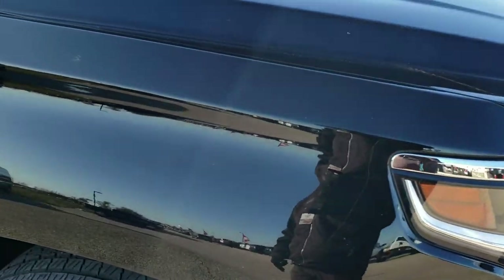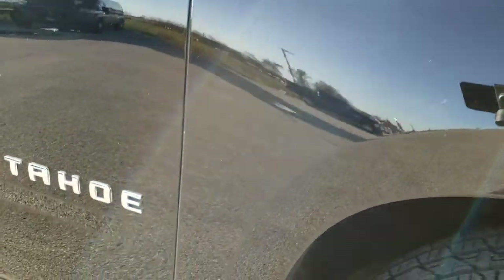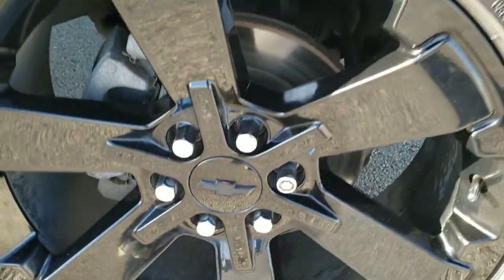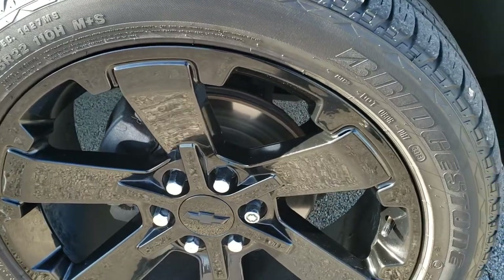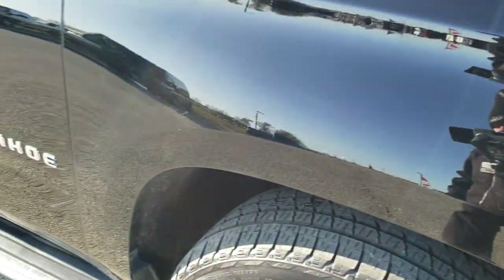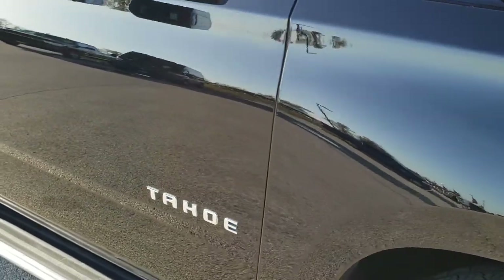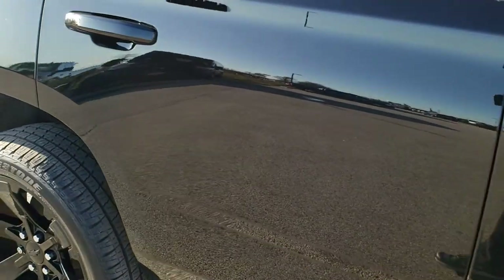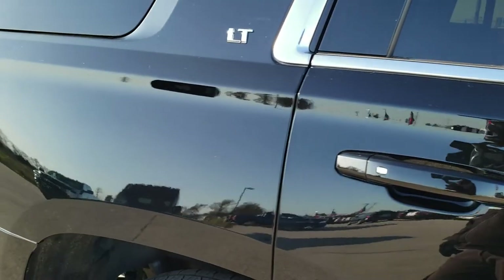And down the passenger side, just as clean. No dents or dings on that passenger side fender, and this passenger side rim is in pretty nice condition — no major scuffs or scrapes. Down this side of the vehicle, you can see just how clean the body is, how reflective and mirror-like that paint is.